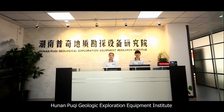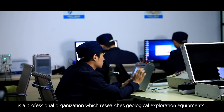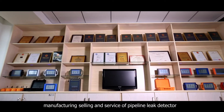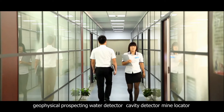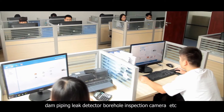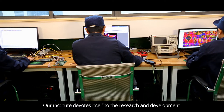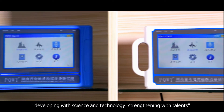Hunan Puqi Geological Exploration Equipment Institute is a professional organization which researches geological exploration equipment. It devotes itself to the researching, manufacturing, selling, and service of pipeline leak detectors, pressure pipeline leak automatic and laser, geophysical prospecting water detectors, cavity detectors, mine locators, dam piping leak detectors, and borehole inspection cameras. The institute upholds a concept of developing with science and technology, strengthening with challenge.